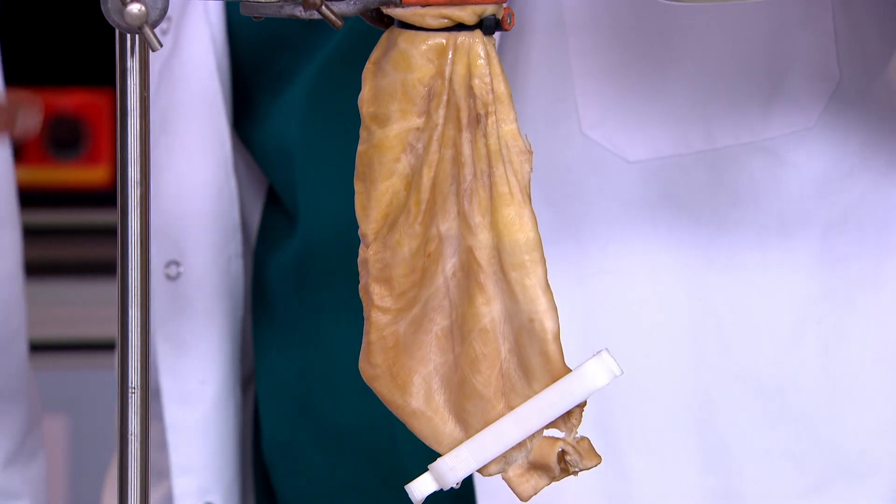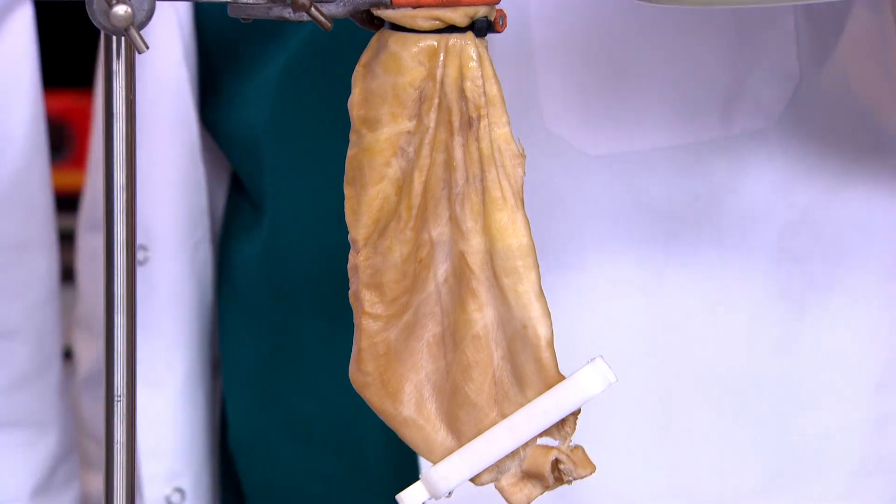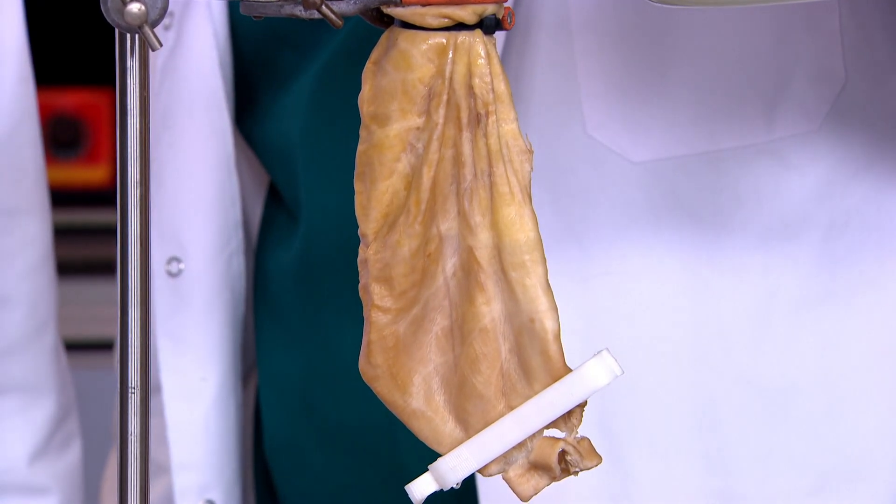Your stomach is an amazing shrinking, stretching, cleaning machine. After you've eaten food it goes down into your stomach, which then mashes it up and cleans it to get rid of any bugs that might be there. Another amazing thing your stomach can do is expand according to the food you eat. So if you have a small snack then it'll stay small, but if you eat a big meal then it'll get much bigger.